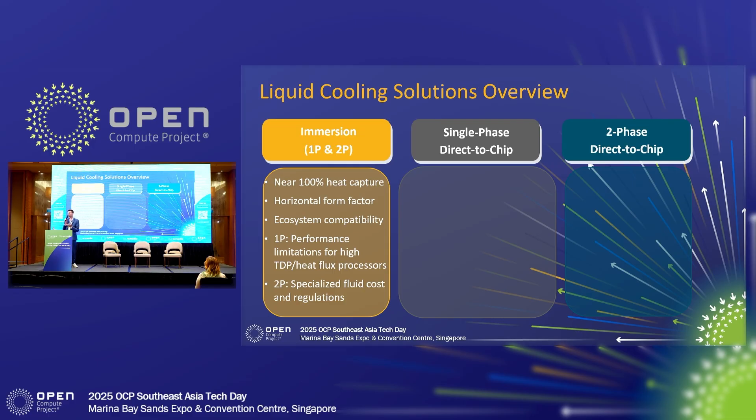A big part of that was that immersion cooling is a 100% heat capture solution. You submerge that server in the tank, it captures nearly all that heat. Maybe you're going to need a little bit of comfort cooling for the humans in that facility, but otherwise that immersion tank is going to take care of all that heat capture. However, there were and are some challenges with immersion cooling still. First and foremost, it is a horizontal tank form factor, so it looks a little different when you plan, design, operate, and maintain that facility — you really have to build a new playbook to do that.